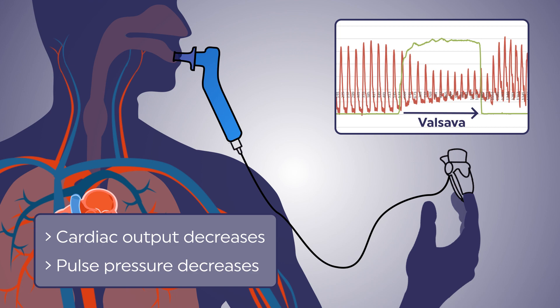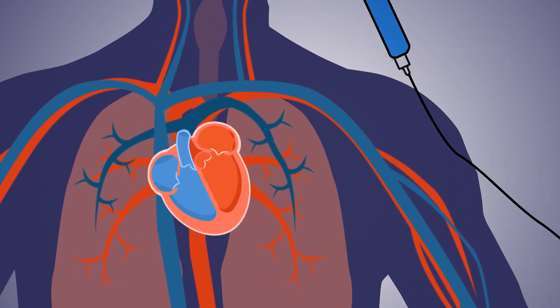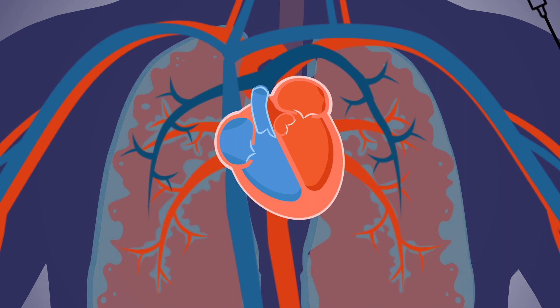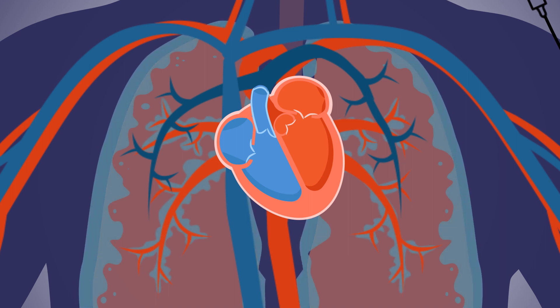In patients with congestive heart failure, fluid backs up from the body into the chest, including the lungs. This fluid buildup is referred to as congestion.